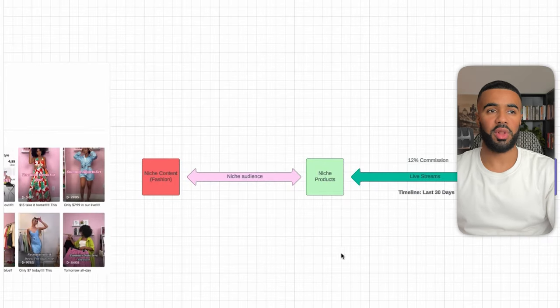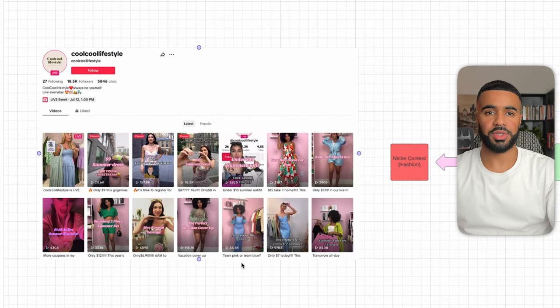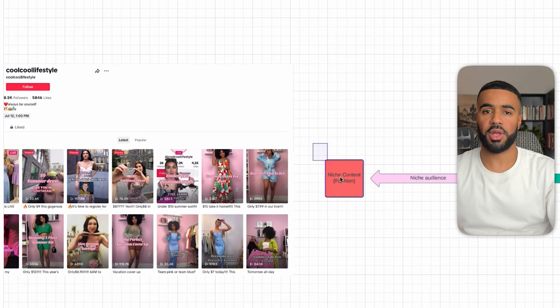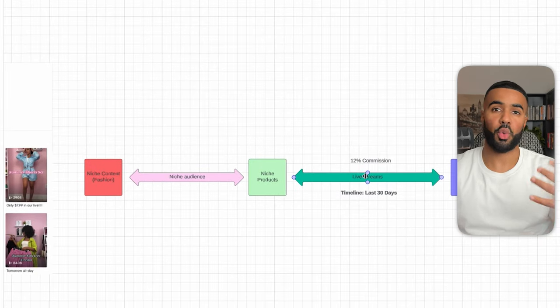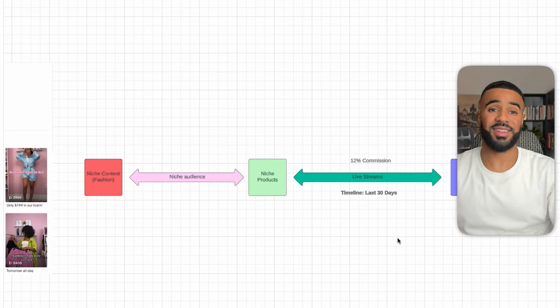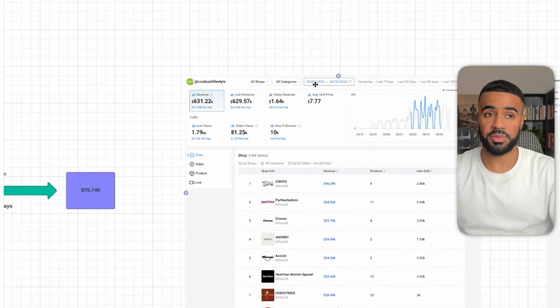The next affiliate is Cool Cool Lifestyle. They have 18,000 followers and are focused on a specific niche — fashion. They're building an audience all around fashion and promoting fashion-related products, whether it's dresses, bikinis, or skirts. What's interesting about this affiliate is that all of their commissions are being generated from the live streams they host, where they try on different clothing items, show how they fit, and talk about them. In the last 30 days, they generated $75,000 in commissions, all from live streams. Here's a breakdown from CaloData for the last 30 days — all revenue came from live streams.